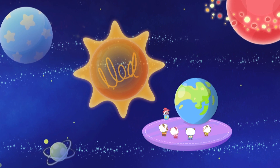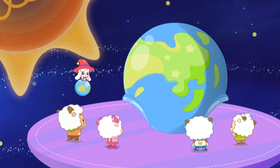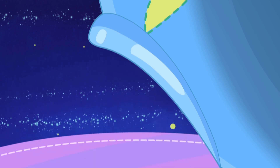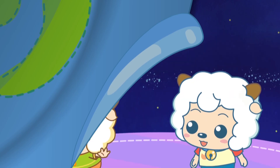You have entered the Day and Night Pavilion! Now I would like all of you to enter the Earth Rotation Machine! Sparky, let's enter through the left door! Wesley, let's go through the right door!